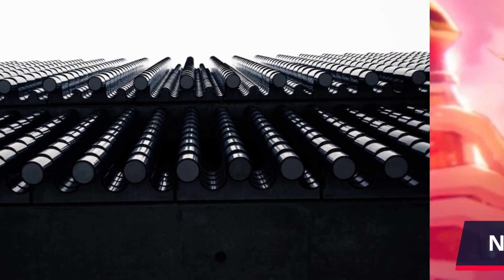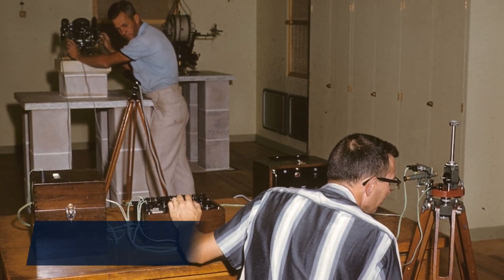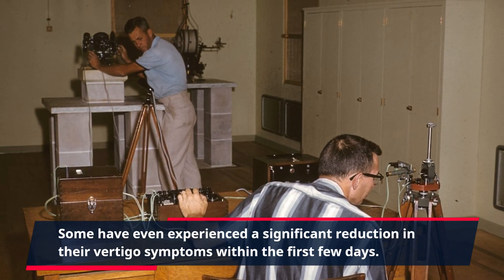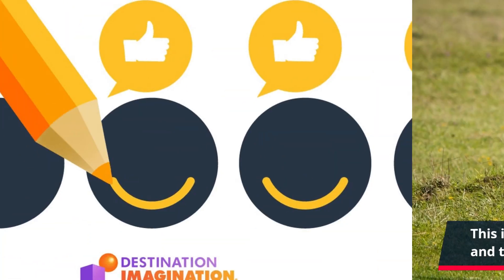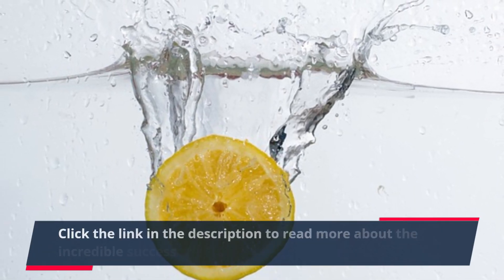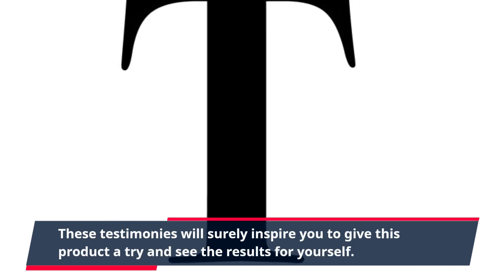Many users have reported seeing results after just a few weeks of using Claritox Pro. Some have even experienced a significant reduction in their vertigo symptoms within the first few days. This is a testament to the effectiveness of this supplement and the confidence it gives to anyone looking to try it out. Click the link in the description to read more about the incredible success stories from real users of Claritox Pro. These testimonies will surely inspire you to give this product a try and see the results for yourself.